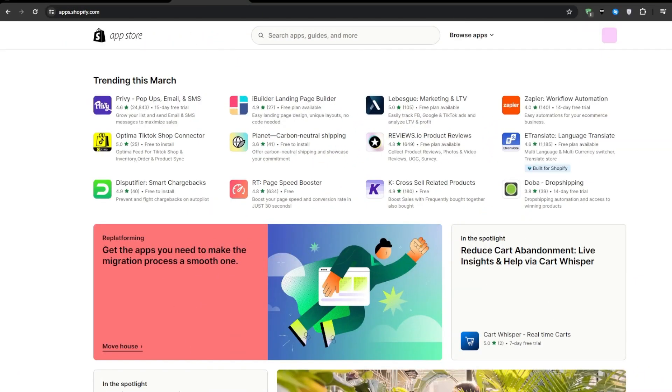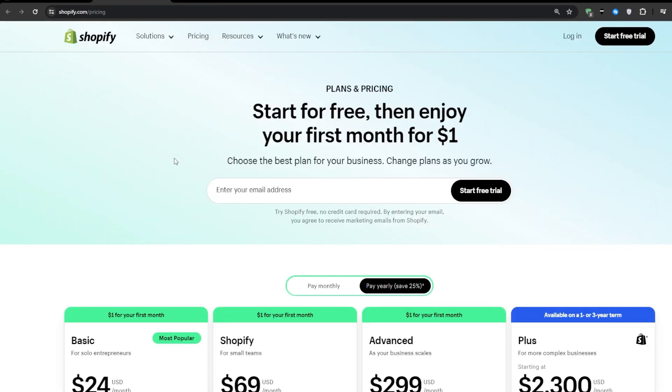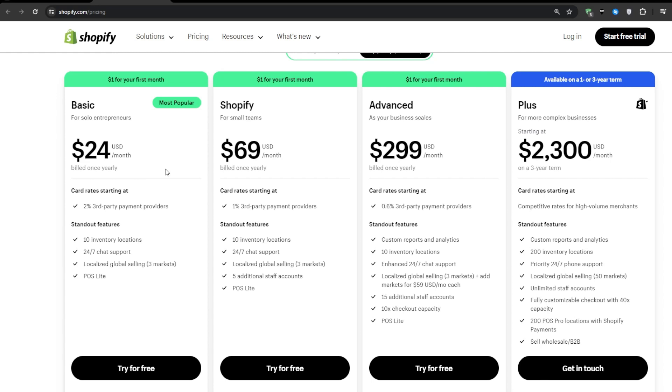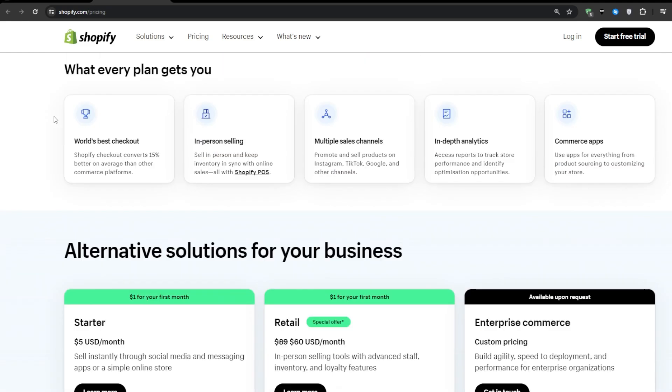So let's get started. Before we get into the applications themselves, you can go ahead and create an account for a special offer — you will find a link for it in the description box down below. When you create an account using it, you will get a three-day free trial, and after that you can sign up for any one of these plans, paying only $1 for your first month. It is a temporary special offer by Shopify, so go ahead and grab it if you haven't already.